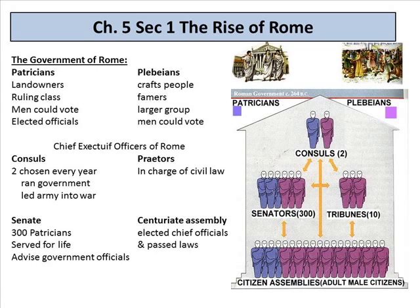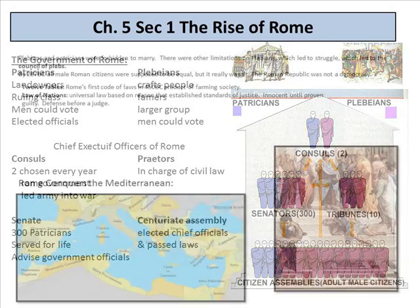The chief executive officers of Rome were consuls and praetors. Two consuls were chosen every year — they ran the government and led the army into war. The praetors were in charge of civil law, meaning how governments are run day to day. The Senate consisted of 300 patricians who served for life and advised government officials. The centurion assembly elected chief officials and passed laws.